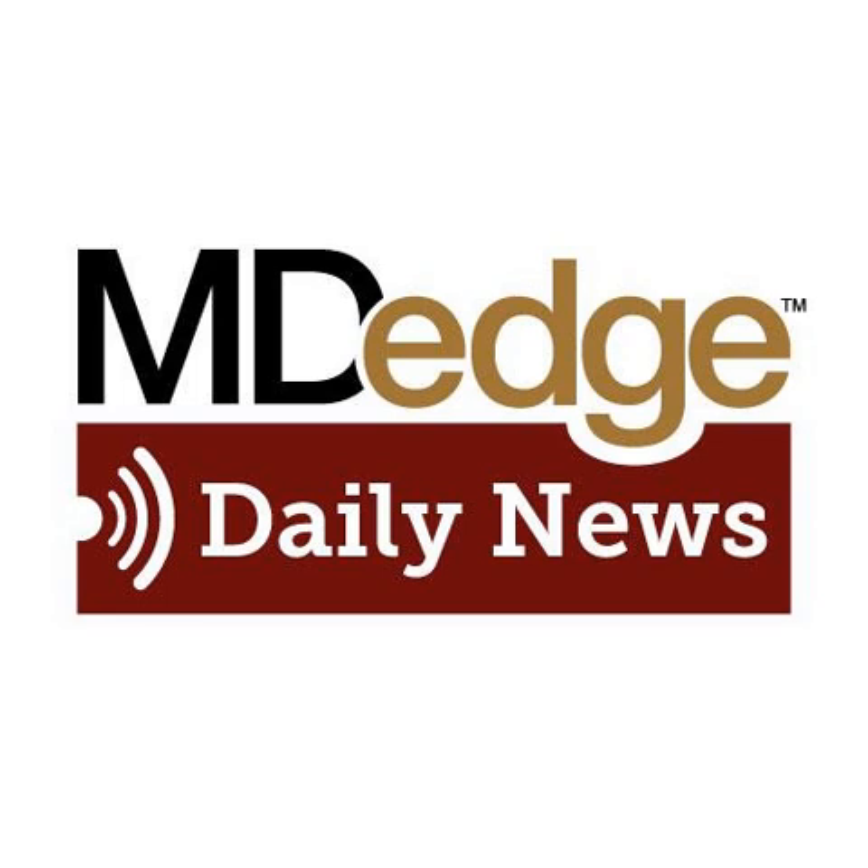Adverse event data are often lacking or inadequate in clinical trials of probiotics and prebiotics. This makes it impossible to draw broad conclusions about the safety of interventions aimed at modifying gut microbiota. This is according to a review published in the Annals of Internal Medicine. Researchers reviewed nearly 400 randomized clinical trials and report that nearly one-third of them did not include information on potential harms associated with probiotics, prebiotics, or any product that combines the two.